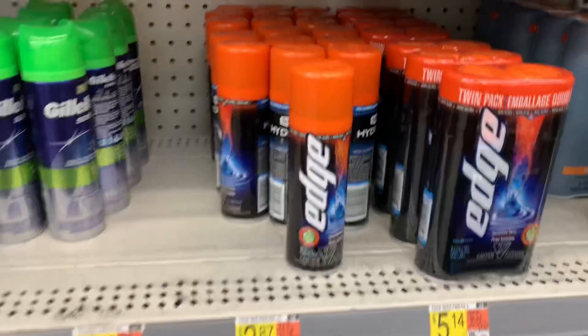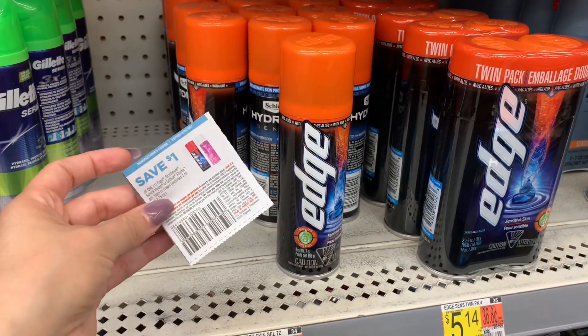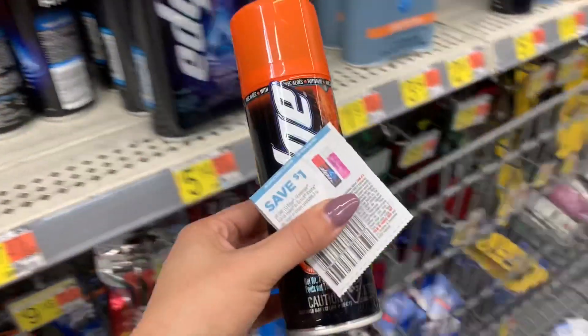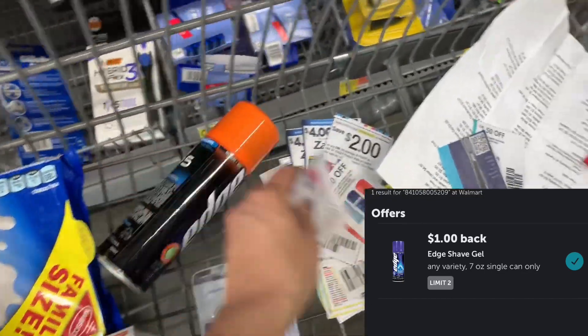This is an easy rebate. This Edge Shave Cream is priced at $2.87. I had this $1 off one manufacturer coupon, leaving me to pay $1.87. There is a $1 rebate on Ibotta, making the final cost just $0.87.